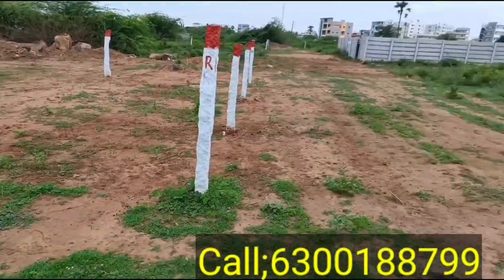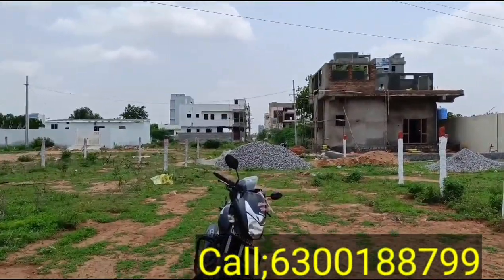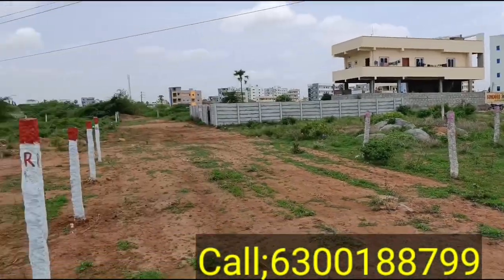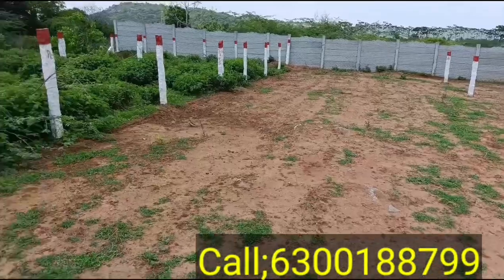There are many houses here. Backside apartments. There is one kilometer distance, and many houses around.